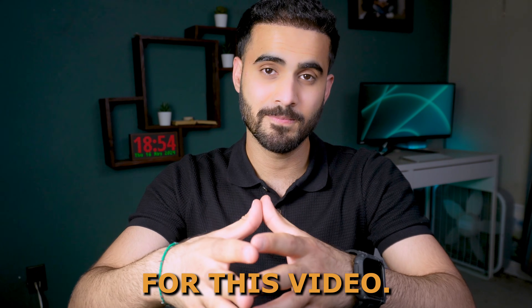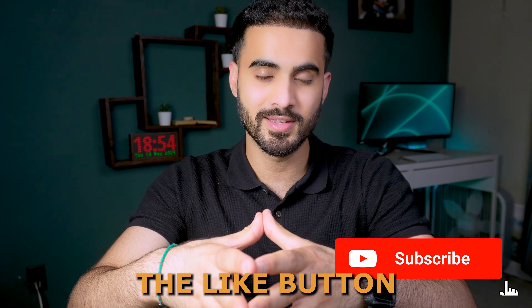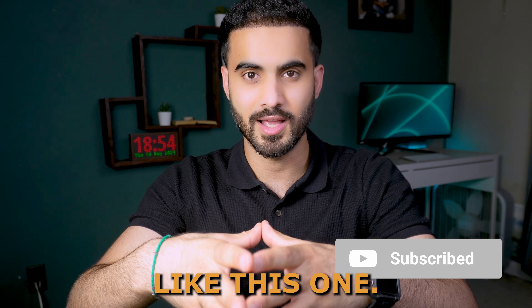That's it for this video. I hope you found something useful from it. If you did, please hit the like button and subscribe to the channel for more content like this one.